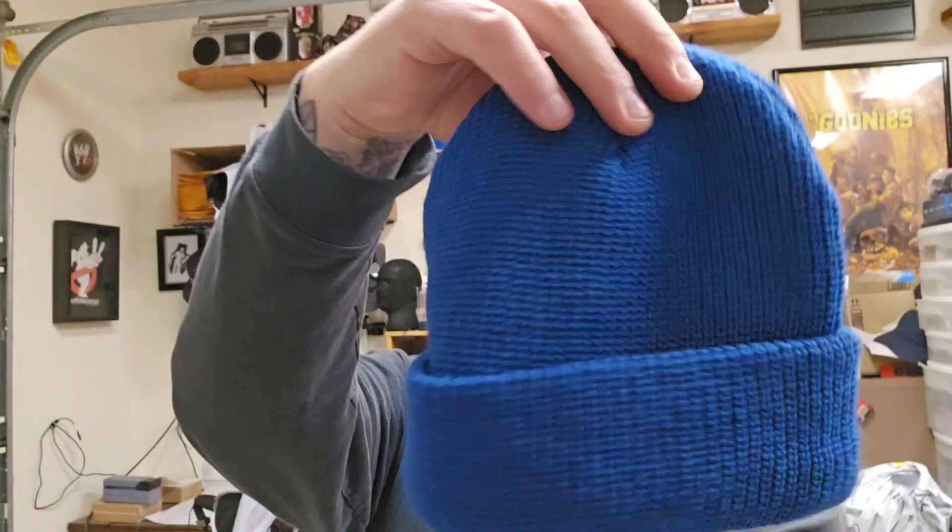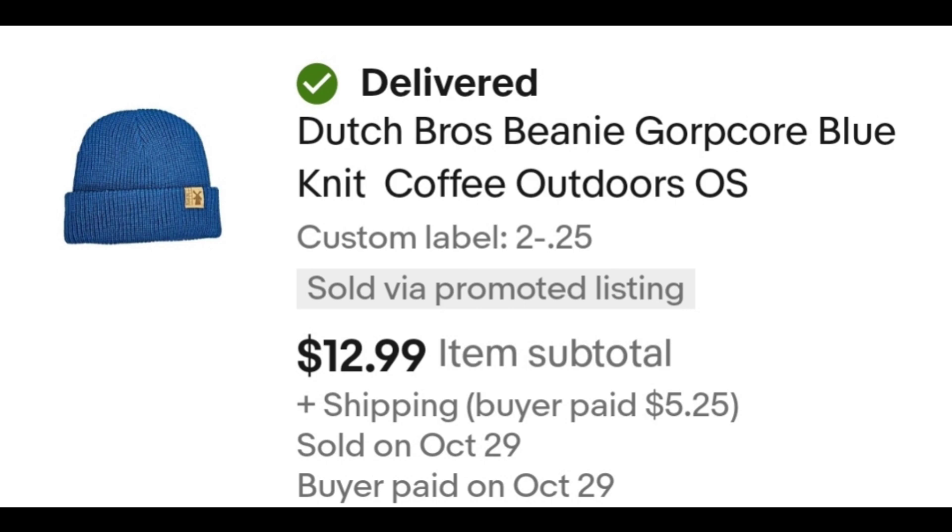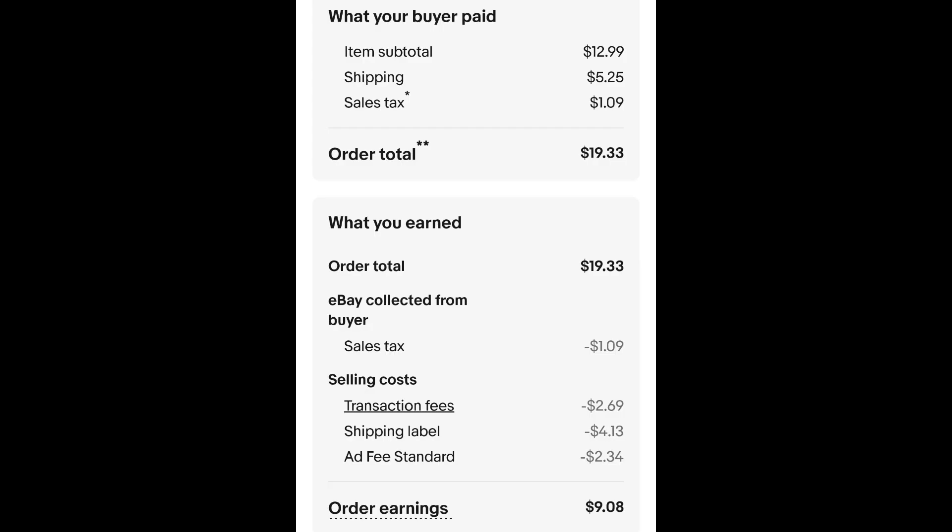This Dutch Bros beanie — I paid 25 cents for this beanie and it sold for $12.99 plus shipping. The buyer is all in at $19.33, and after fees and shipping I get $9.08.